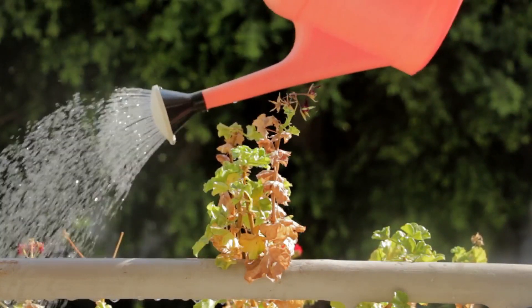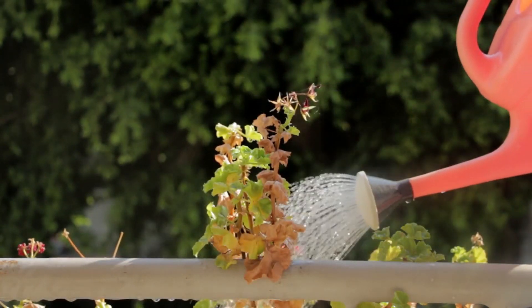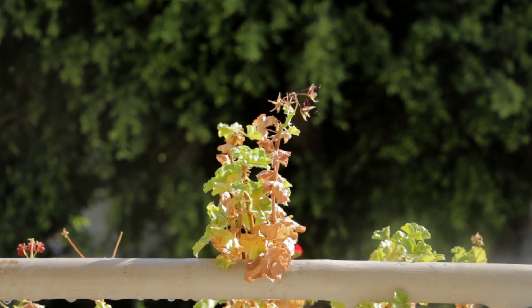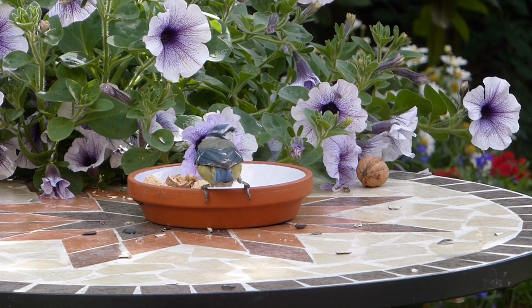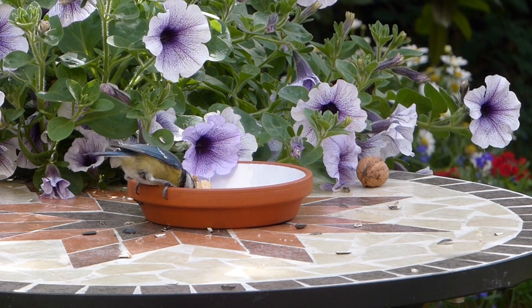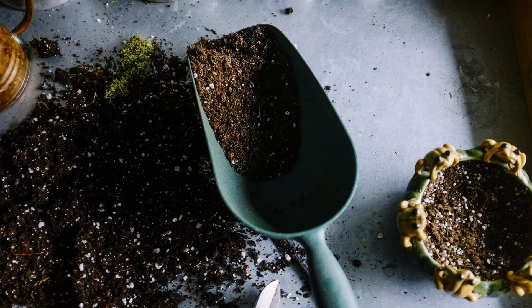Hi everybody! I thought I would share with you some ways you can garden on a dime. Now if you went to the traditional hardware stores or gardening stores, it could be quite expensive to get plants and soils and amendments and all that kind of stuff. So to get around that, you could still do gardening really well. So let's start with the ground options that you need.